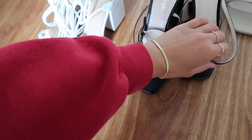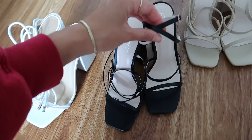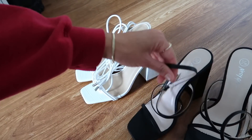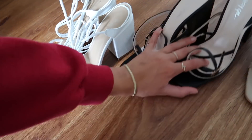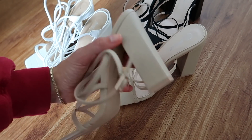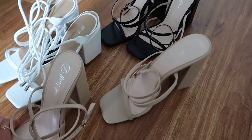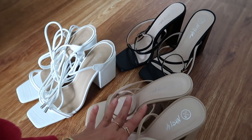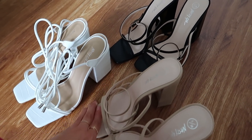These ones are just little strappy heels that strap up on your ankle — super cute, very simple, square-toed heels with one strap on your toes. And then those same exact heels but in nude. The backs are like a chunky heel and they're a little bit higher than the white ones, but the same style just in nude. I love a chunky heel — I find it's easier to walk in.